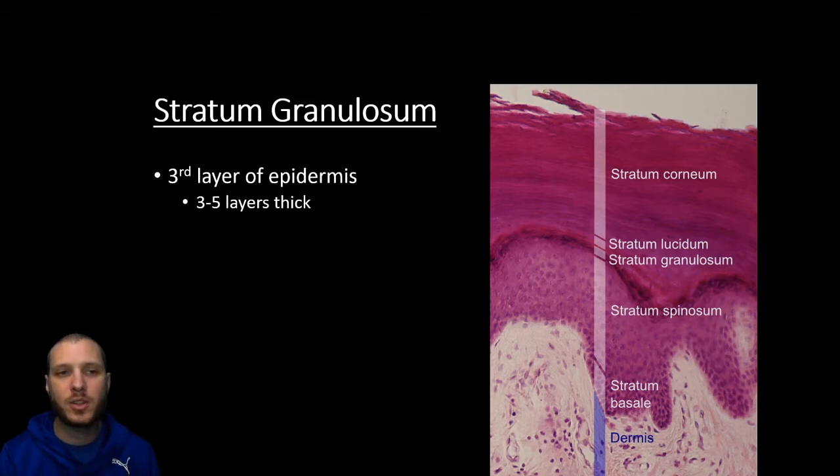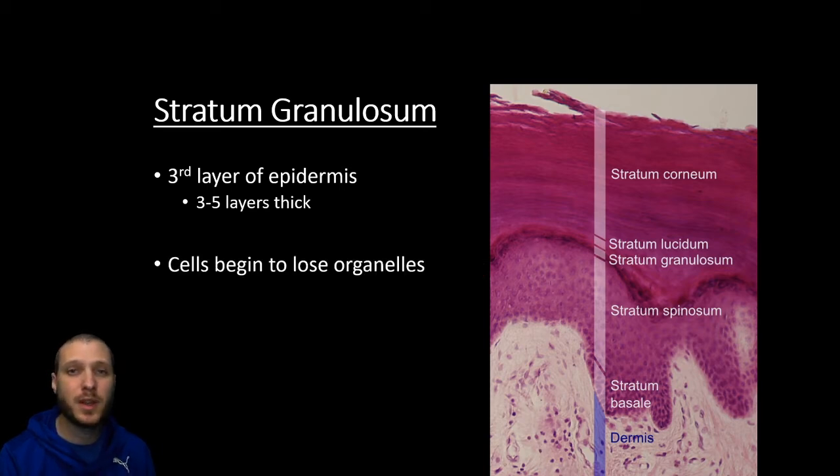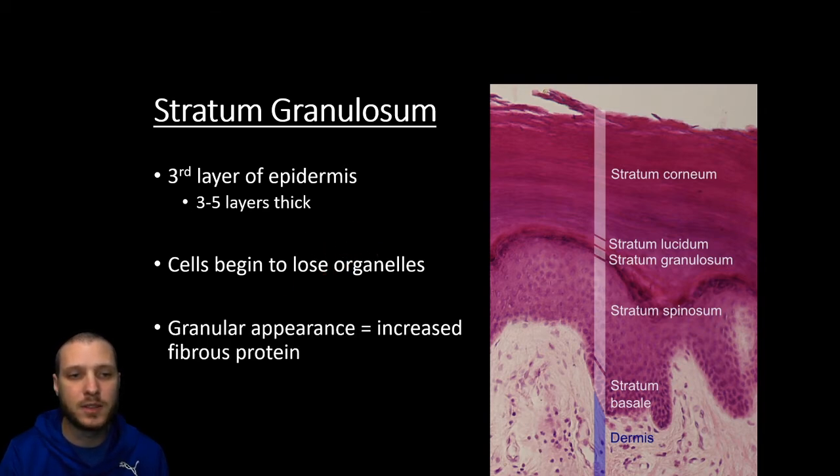The third layer up is going to be the stratum granulosum, about three to five cell layers thick. Here we can see it's much more grainy looking compared to the other layers of the epidermis. That graininess is because we're developing even more keratin. At this point, the cells are going to begin to lose all their other organelles — the nucleus is going to go away, other organelles are going to go away because the fate of these cells is to basically just die and sit on top of the skin to protect us. We're not going to need those organelles utilizing energy anymore, so we're just going to create more space for the keratin.